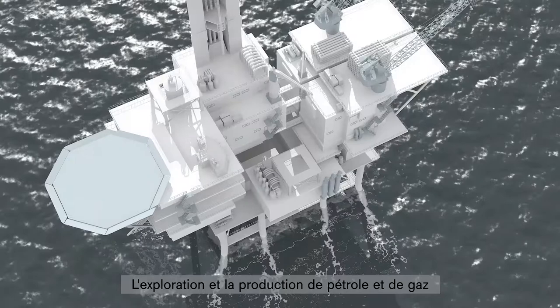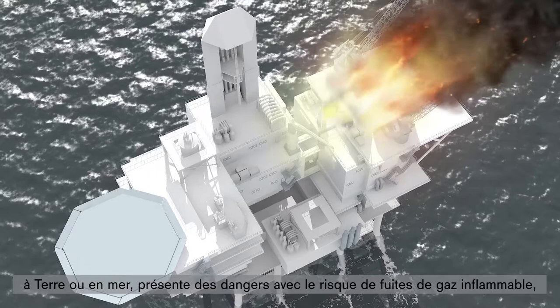Exploration and production of oil and gas, both onshore and offshore, is hazardous with the risk of flammable gas leaks, fires and explosions.